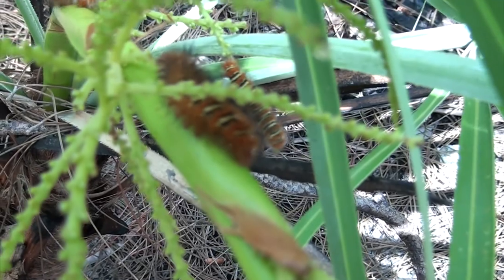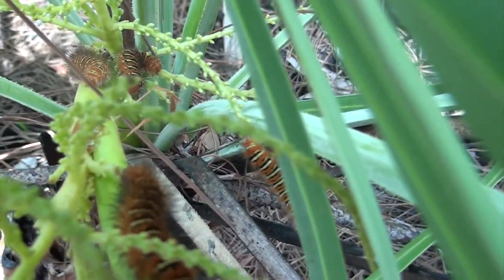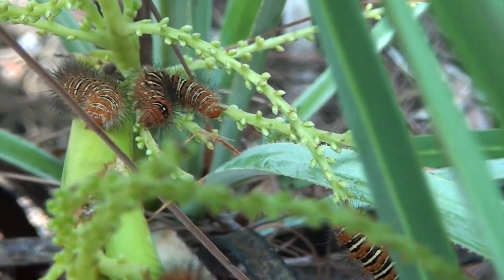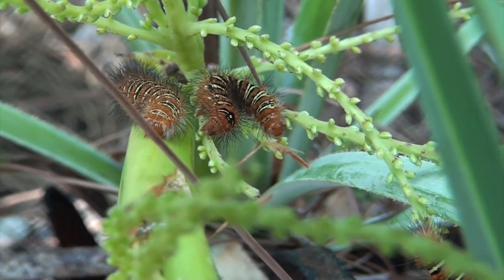Now here we have a bunch of caterpillars on this saw palmetto. This type of caterpillar turns into the echo moth.